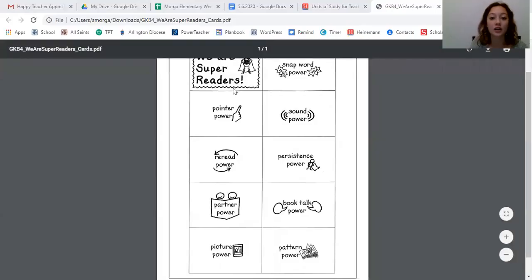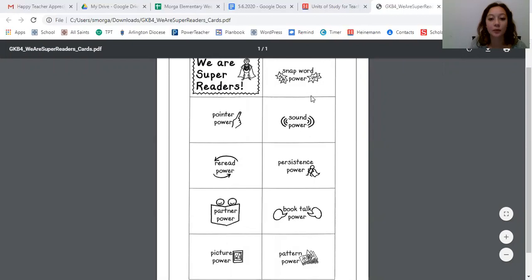So friends, we can use all sorts of different kinds of powers. Today you are going to choose the powers that you think you use the very most. Ms. Morgan is going to share my screen with you for a moment. Here are the different powers — we are super readers. Remember this? We have snap word power.